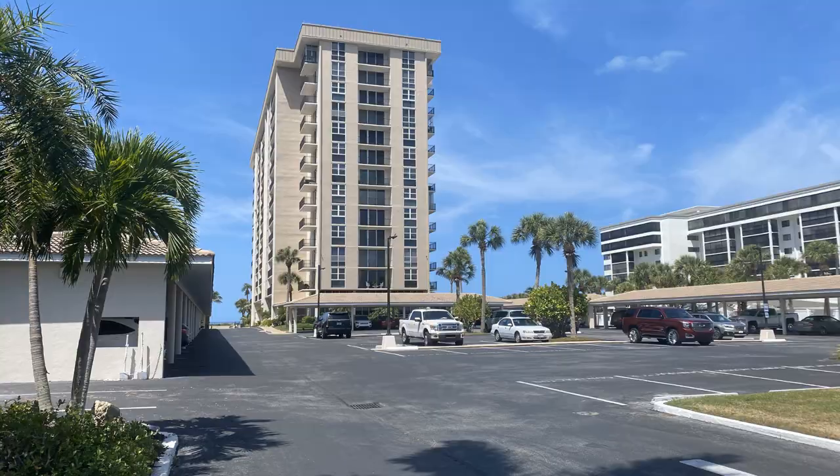Immediately north of the Ritz-Carlton is the Lido Beach Club, a private condominium built in 1974. There are approximately 108 units. You can rent those two times a year with a minimum of three months. That is the Lido Beach Club.